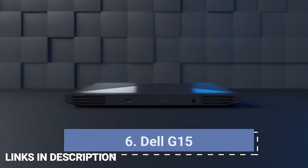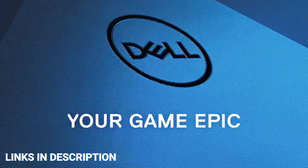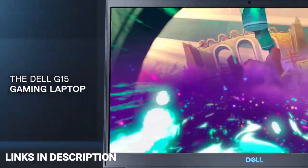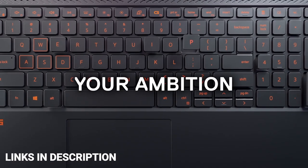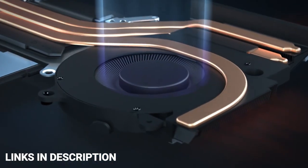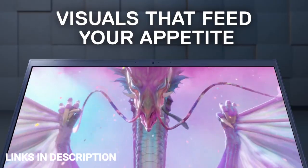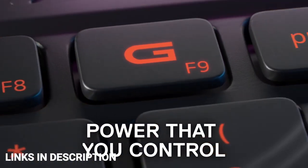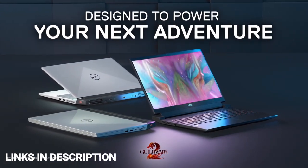Dell G15 — the best gaming laptop for students. The Dell G15 is a gaming laptop that is well-equipped to handle students' everyday needs, from playing video games during breaks to running demanding applications in the classroom. It's surprisingly affordable for a gaming laptop, equipped with a 12th-gen Intel processor, up to 32GB of RAM, and graphics options. While it doesn't come with flagship GPUs, the RTX 3060 model is capable of running AAA games and demanding creative software. Buy it for its affordable price and anti-glare Full HD LED display.